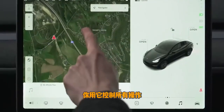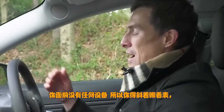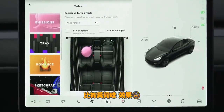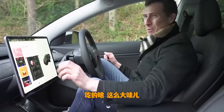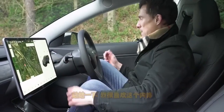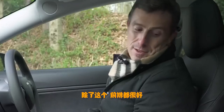Your speedo is on the side screen because there are no instruments in front of the driver, so you're always looking across — I'm not the biggest fan of that. Tesla likes to have a bit of a laugh though, so you have toys and games on the screen, including a fart effect. You've also got entertainment functions — Netflix, Twitch, and YouTube, so you can watch CarWow on there if you want.